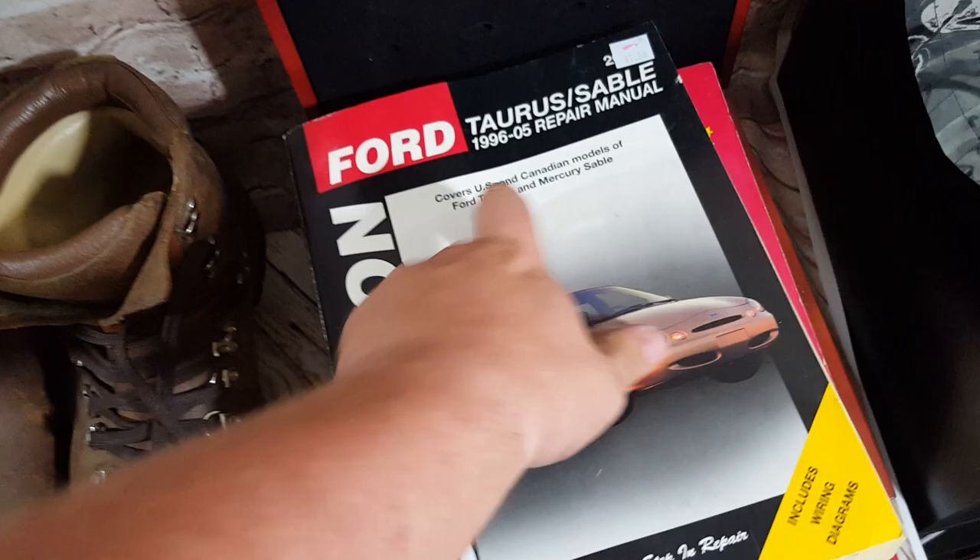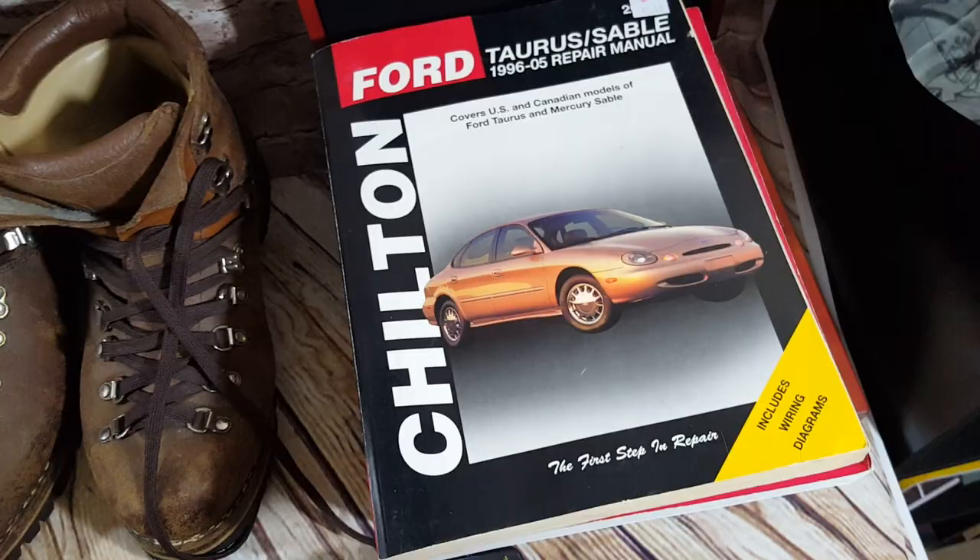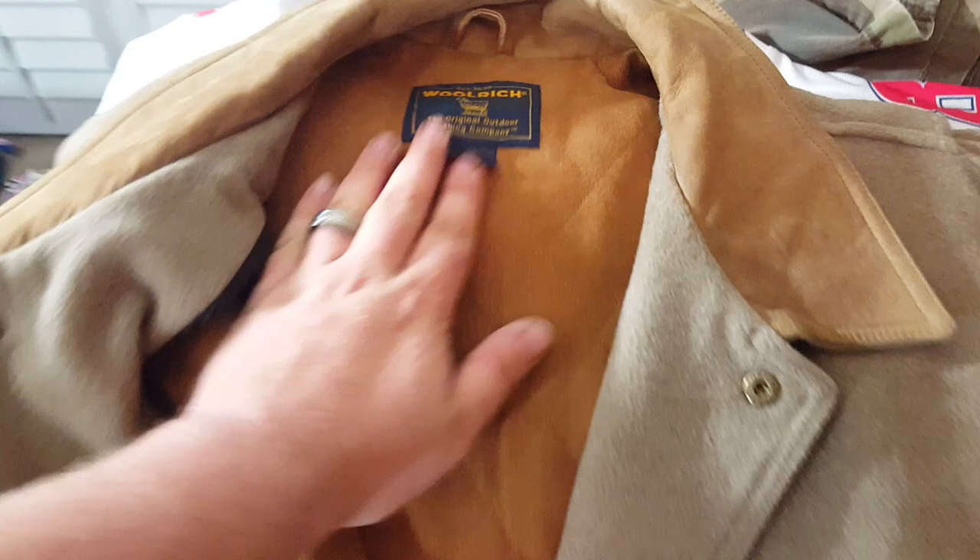Moving on to clothes — this is a Woolrich size extra large men's jacket with a quilted interior. It's kind of an ugly color in my opinion, but I paid $10. The lady really thought it would be good for me. It's super warm and in really nice condition for $10, so I think we'll do okay.